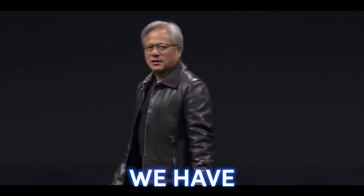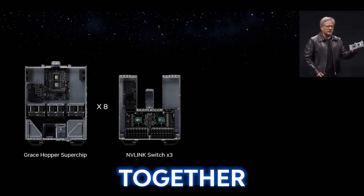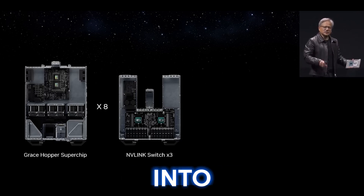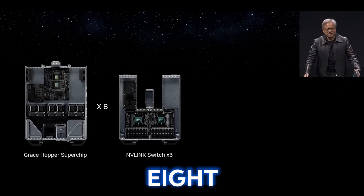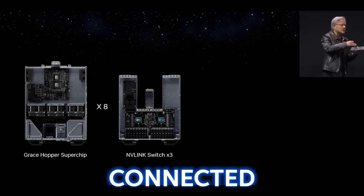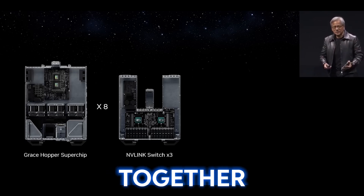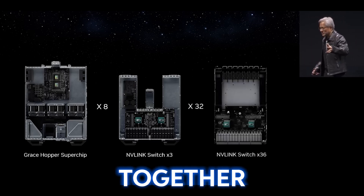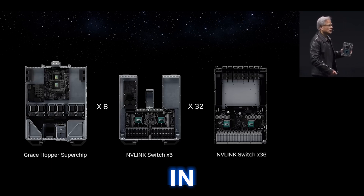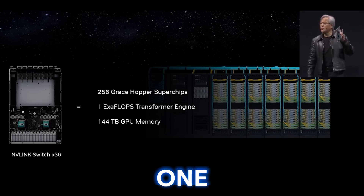First, we have the Grace Hopper super chip put into a computer. The second thing is we're going to connect eight of these together using NVLink. This is an NVLink switch. Eight of these connect into three switch trays into an eight Grace Hopper pod. Each one of the Grace Hoppers is connected to the others at 900 gigabytes per second. Eight of them are connected together as a pod, and then we connect 32 of them together with another layer of switches, resulting in 256 Grace Hopper super chips connected into one exaflop.